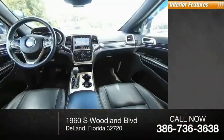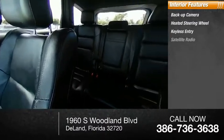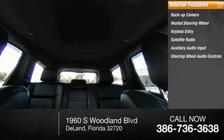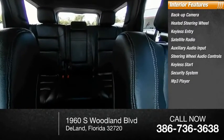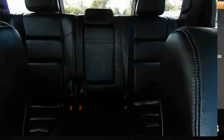Inside you'll find a backup camera, heated steering wheel, keyless entry, satellite radio, auxiliary audio input, steering wheel audio controls, keyless start, security system, MP3 player, and auto-dimming rear view mirror. Come take a test drive today.